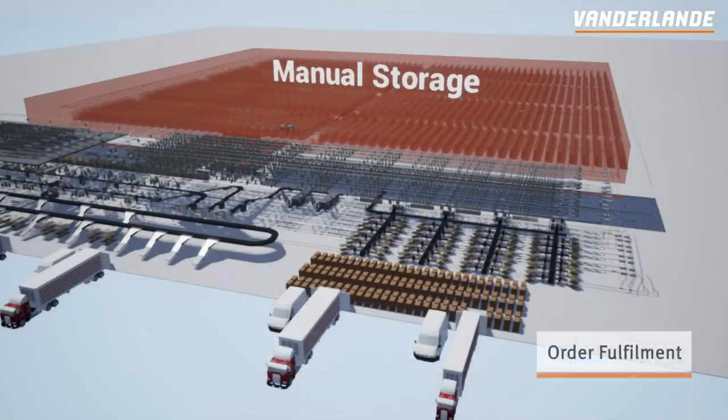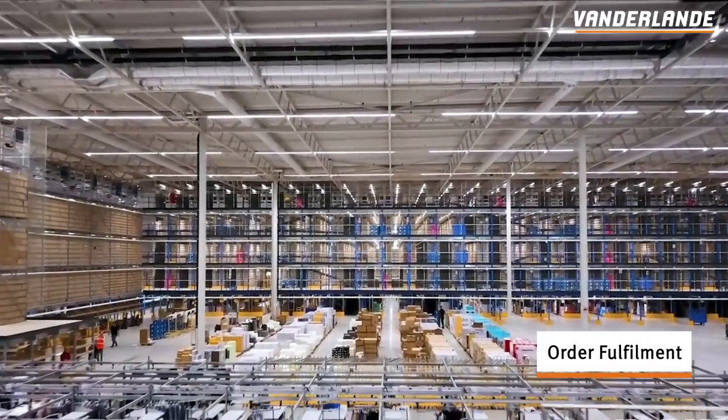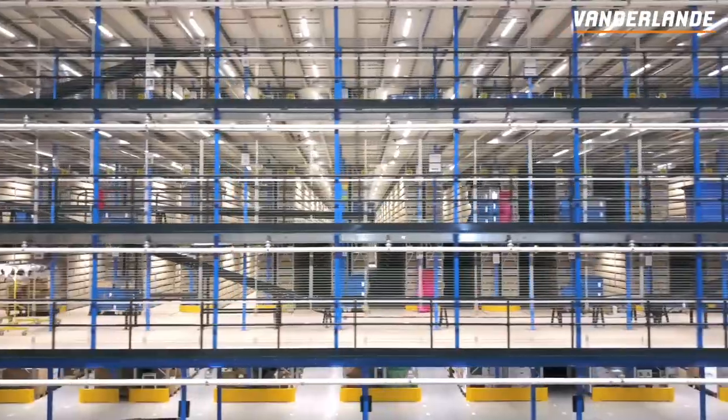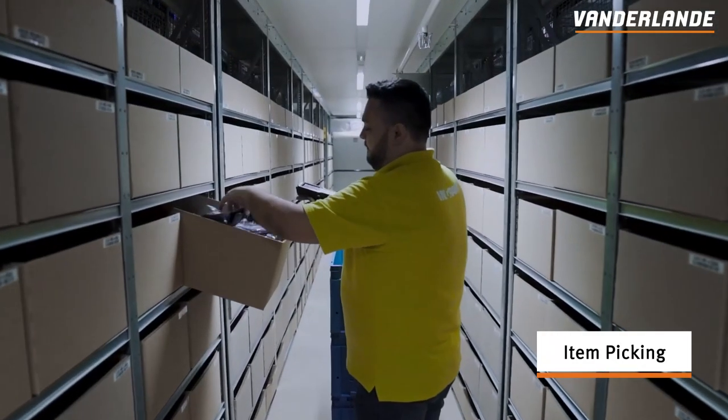The order fulfilment process consists of several steps. The first step is item picking. If an item is not available in the pocket storage system,